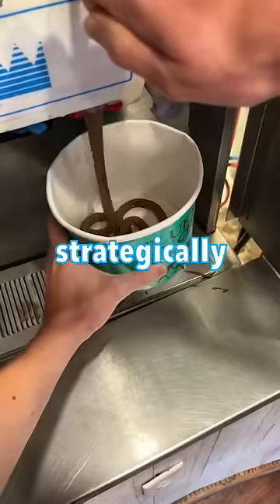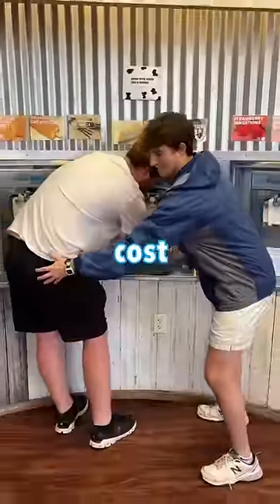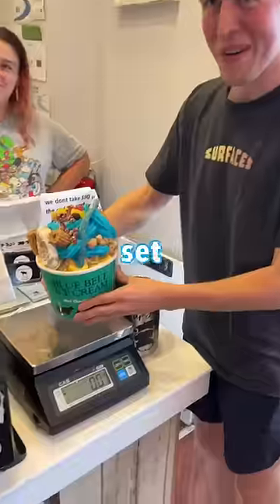We quickly went to work strategically laying a firm foundation and applying toppings in various layers. Turns out we wouldn't be allowed to see the cost until we were ready to weigh our bowl. So with no idea how much it would cost, we continued to fill the bowl as much as possible. And after adding some final toppings, we set it on the scale for a total of $56.44. Wow.